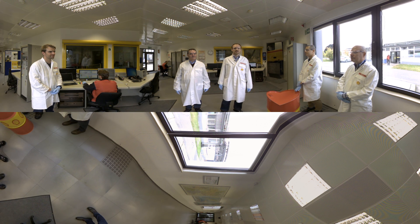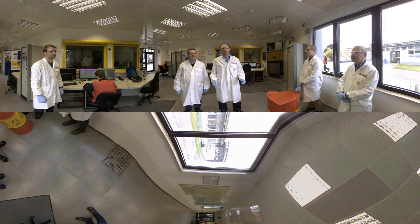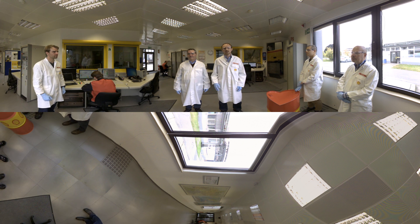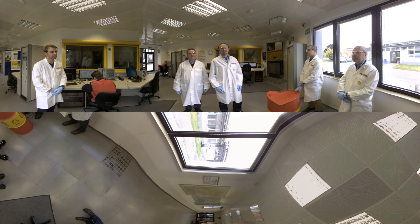Welcome to our driveline test facilities. This is a place where the final stage of each new product development is happening, and we are testing the lubricant in real hardware. So let's get inside and take a closer look at our heavy-duty driveline test rig.